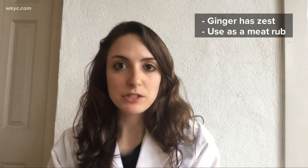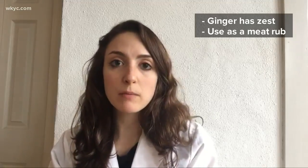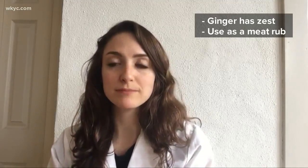Ginger has a nice little zest to it. It also can be used as a meat tenderizer, so try using it as a powder rub on chicken breast before you roast it.